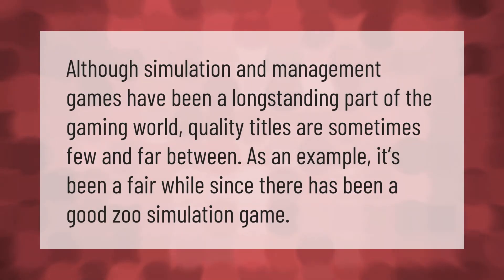Although simulation and management games have been a long-standing part of the gaming world, quality titles are sometimes few and far between. For example, it's been a fair while since there has been a good zoo simulation game. Thank you for watching — please subscribe and hit the bell notification.